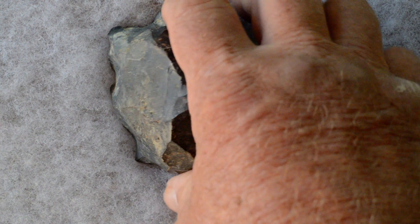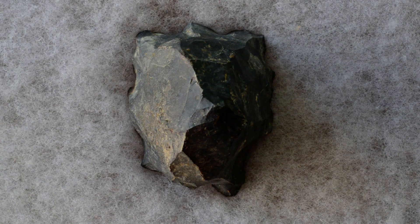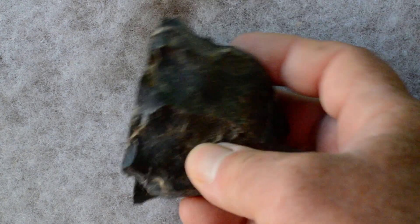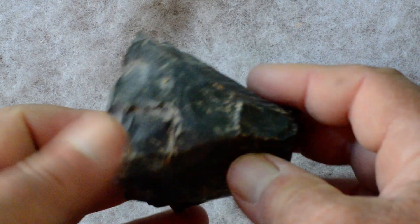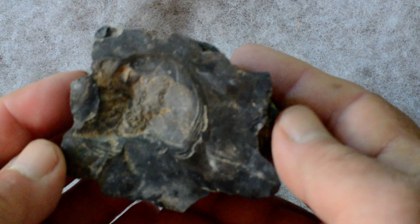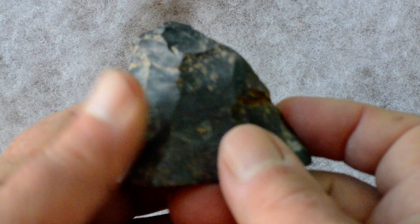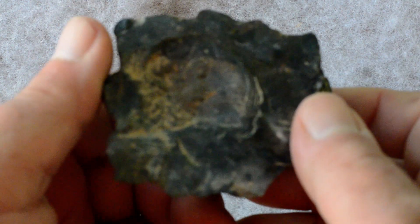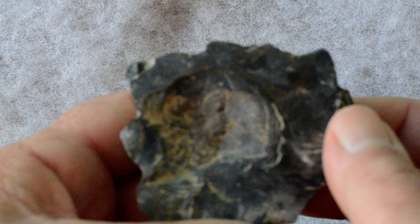This is a wedge-shaped core; it's not from the needle site, it's from a satellite site to needle. It has some of the same artifacts, with blade removals from around the circumference. We have one base of a Clovis or Gainey point from there, along with artifacts from all time periods that can be found in Ohio.